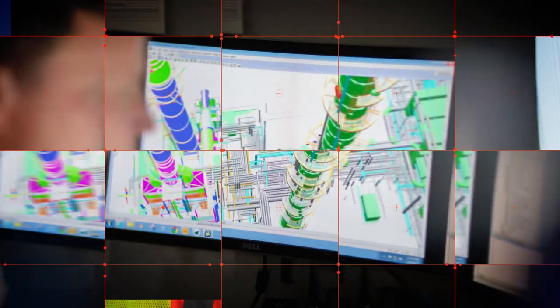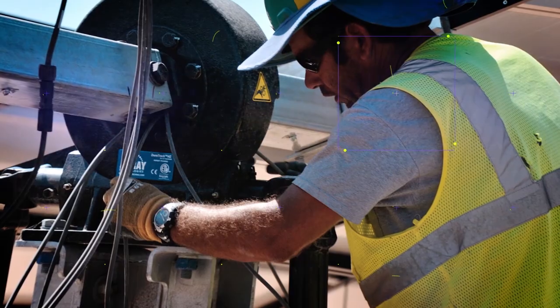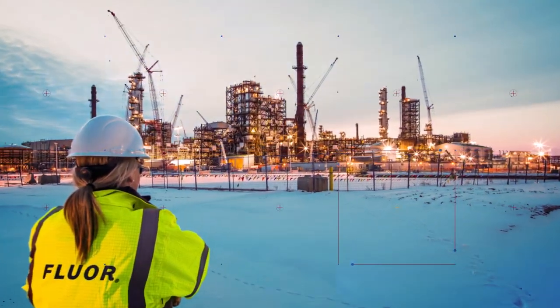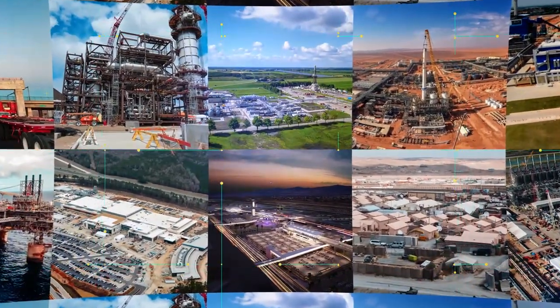Fluor is driving change in the EPC industry. We are transforming project execution through our integrated solutions approach. The result is improved capital efficiency and cost and schedule certainty for our clients.